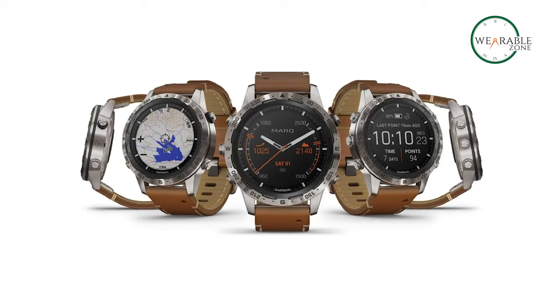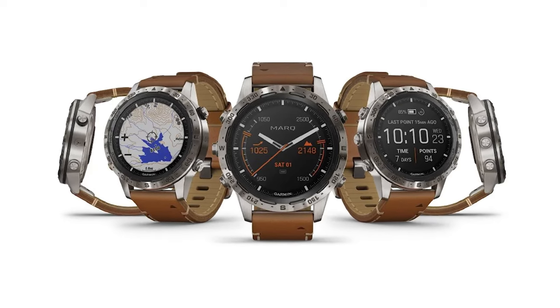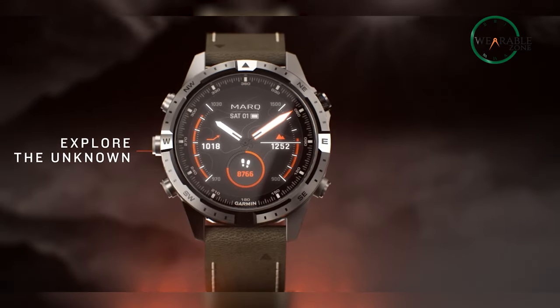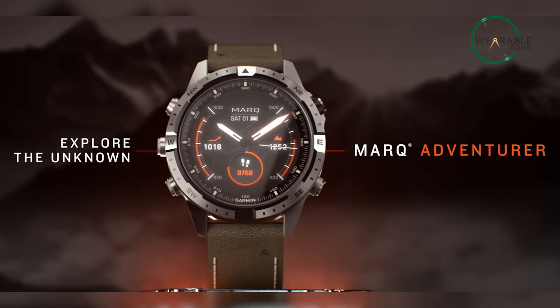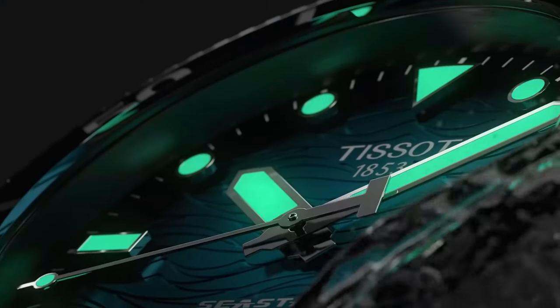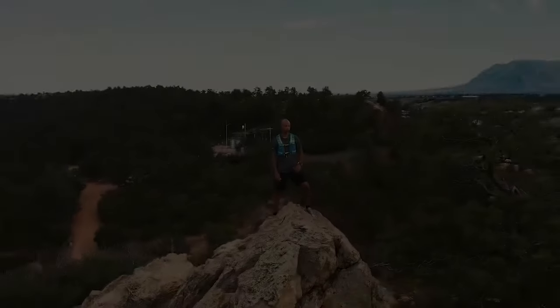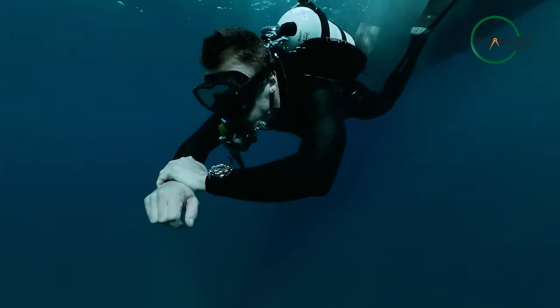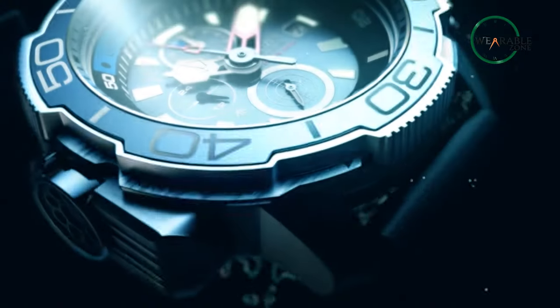With a battery life of up to 21 days, you can explore for longer without worrying about recharging. The Marq Adventurer Gen 2 is the ultimate tool for anyone looking to unleash their adventurous spirit. So, which one is your pick? Let us know in the comment section down below. Like and share this video if you found this helpful, and don't forget to subscribe to our channel and hit the notification bell for more videos.